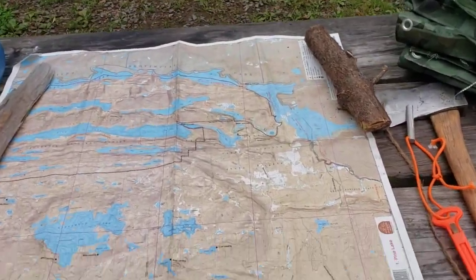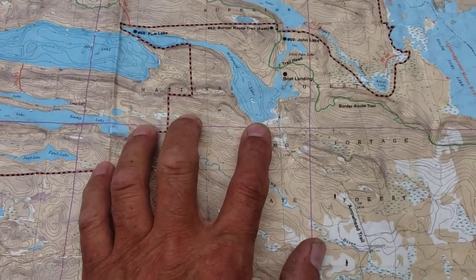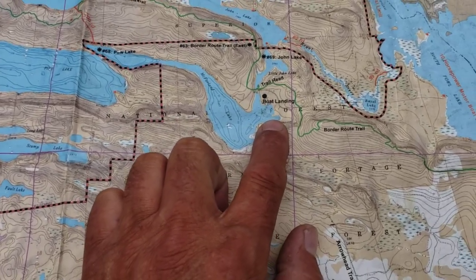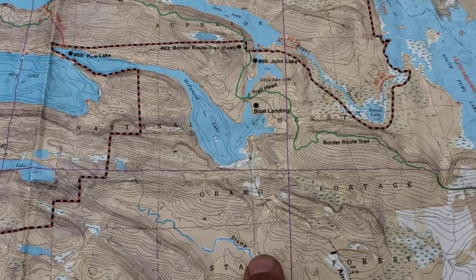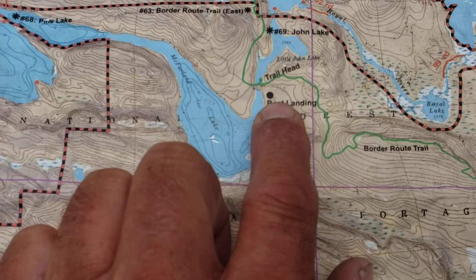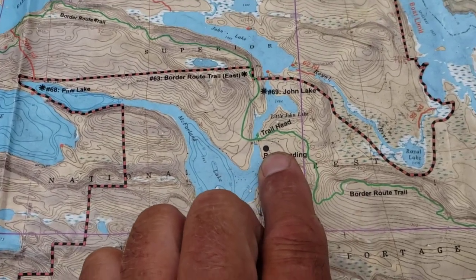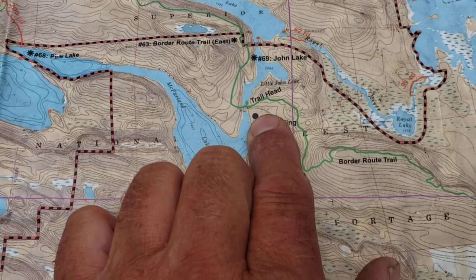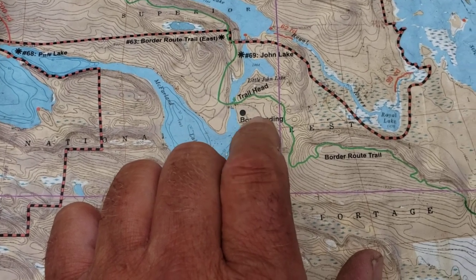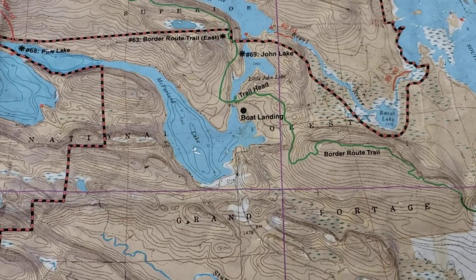So let me show you precisely where we are. We're in far northeastern Minnesota, all the way to the end of the Arrowhead Trail, and we are camped at a campground called McFarland Lake Campground — this being McFarland Lake. It's outside the boundary waters canoe area, so you can have things here that you can't take into the boundary waters.